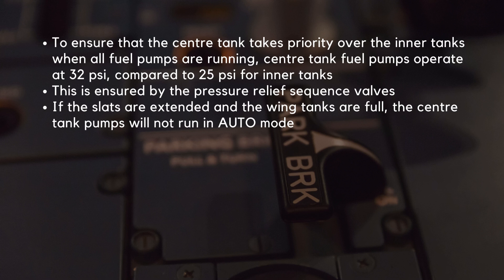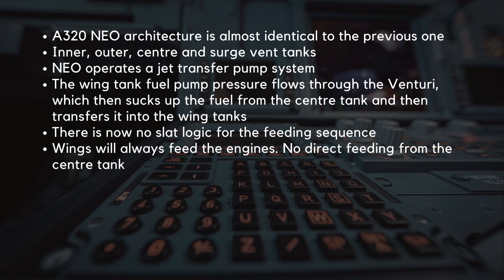Next, we will look at the A320 NEO feeding sequence. The A320 NEO architecture is almost identical to the previous one. The tanks are the same — there are inner, outer, center, and surge vent tanks. However, the pumps are slightly different. The NEO operates a jet transfer pump system. The wing tank fuel pump pressure flows through the venturi, which then sucks up the fuel from the center tank and transfers it into the wing tanks. Because the jet pumps do not feed the engines directly, there is now no slat logic for the feeding sequence. On this variant, the wings will always feed the engines, and there will be no direct feeding from the center tank.